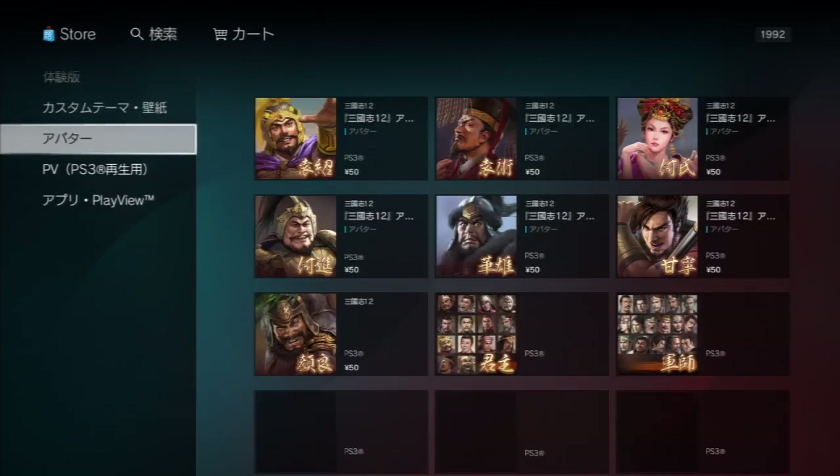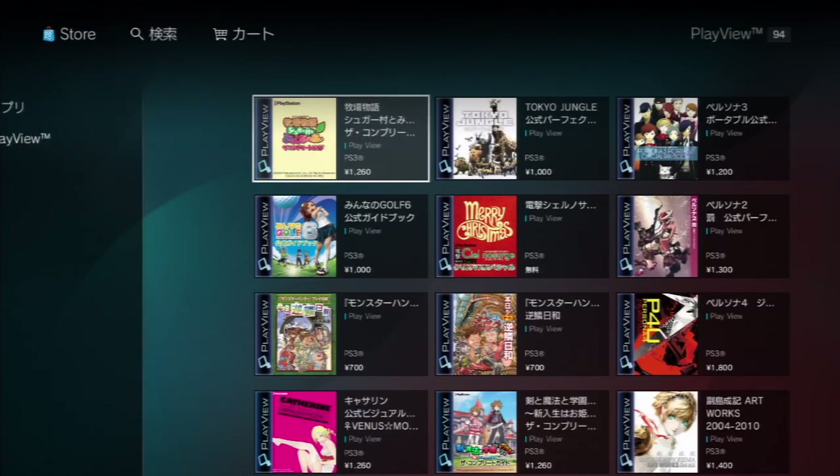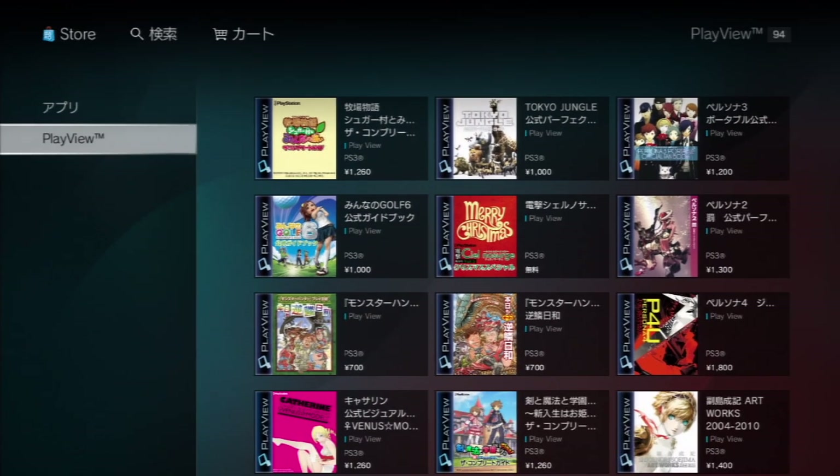Below themes are avatars, trailers, and finally applications and PlayView strategy guides. So if you're into that Tokyo Jungle PlayView guide, that's where to find it.